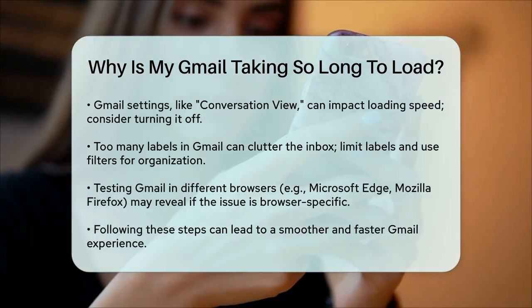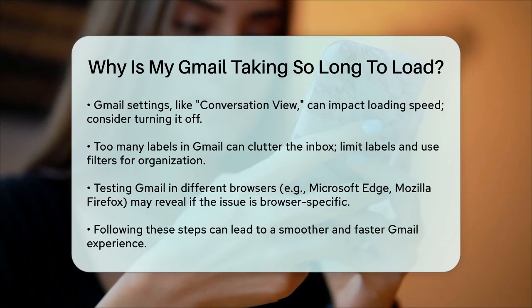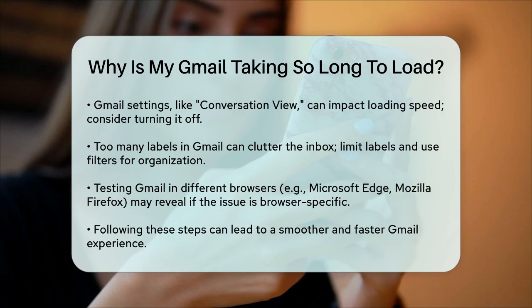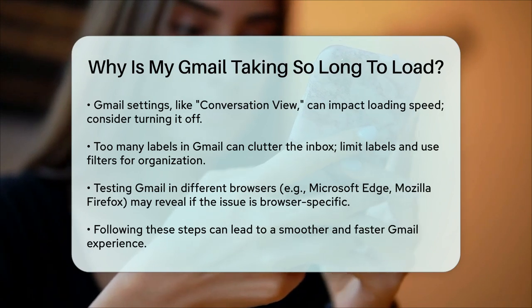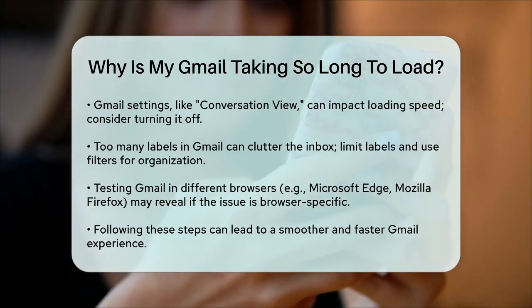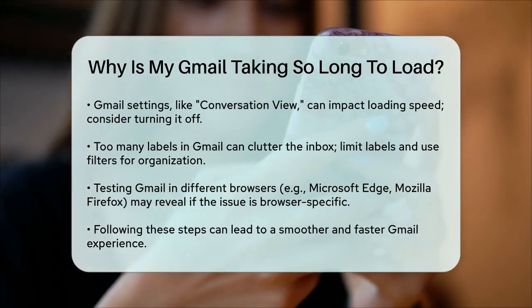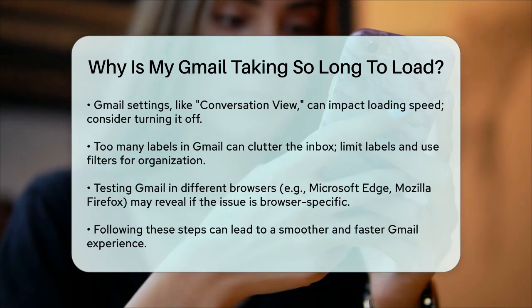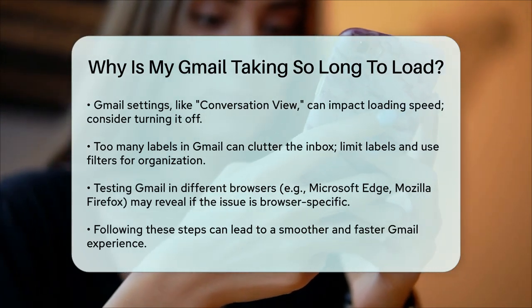Finally, the browser you're using might not be the best for Gmail. Some users find that Gmail loads slowly in certain browsers. Try loading Gmail in a different browser like Microsoft Edge or Mozilla Firefox to see if the issue persists. By following these steps, you can identify and fix the issues causing Gmail to load slowly, making your email experience much smoother and faster.